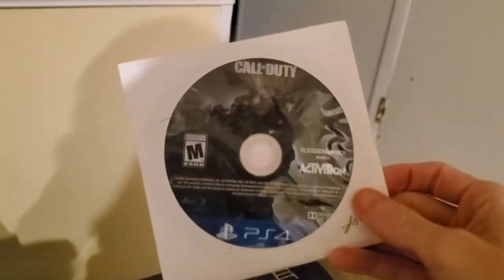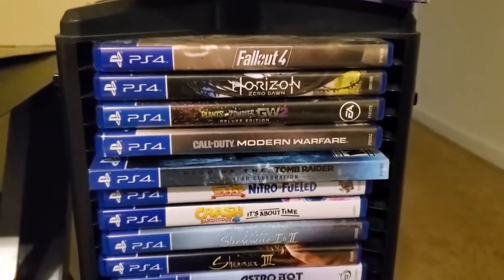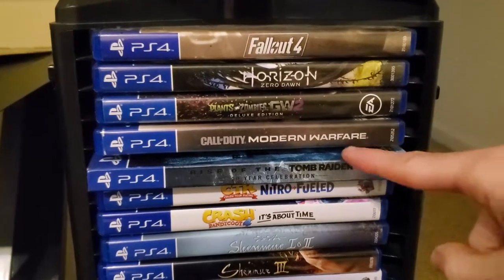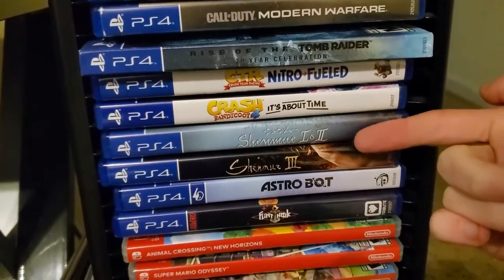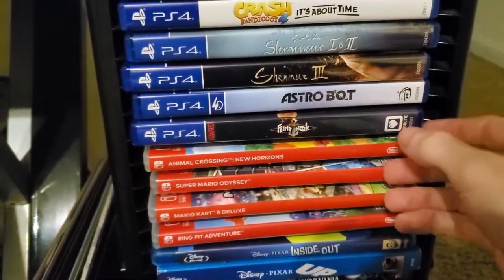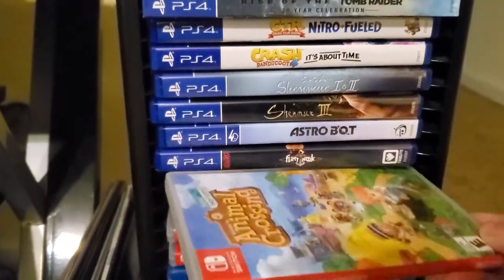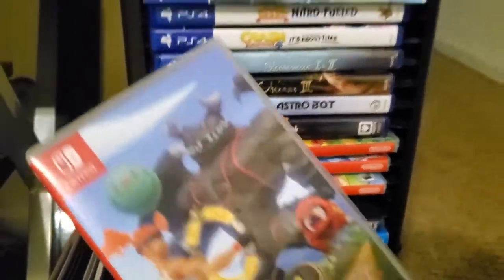Over here we have a stack of games. We've got a loose copy of Call of Duty: World War 2 for PS4, the slipcover for Shenmue 3, and Back to the Future 25th Anniversary Trilogy on Blu-ray. Going through these: Modern Warfare is new, Crash Bandicoot 4 is also new, Shenmue 1 and 2, Shenmue 3, Astro Bot — a great VR game — Animal Crossing: New Horizons, Mario Odyssey, Mario Kart 8 Deluxe, and the Ring Fit Adventure game.